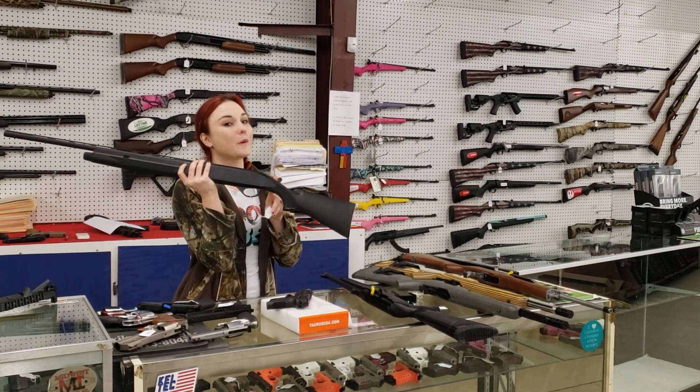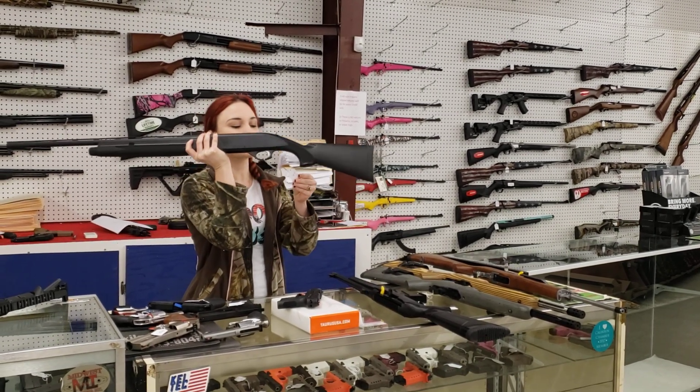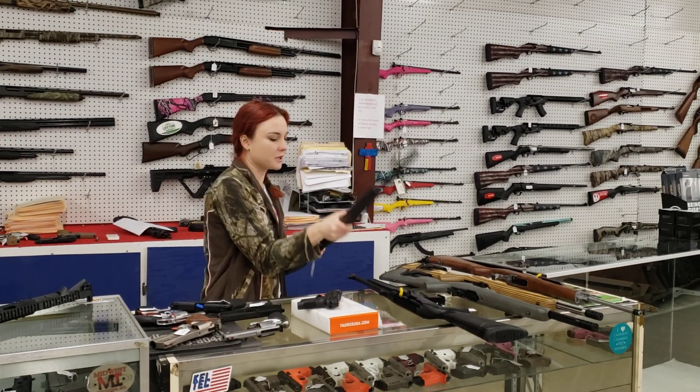Mossberg SA-28, 28 gauge, y'all. You did not hear me wrong — 28 gauge in stock, $440 plus tax.